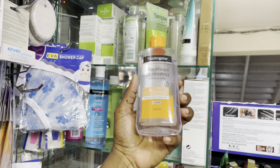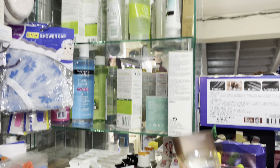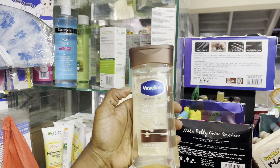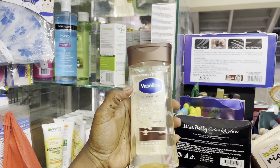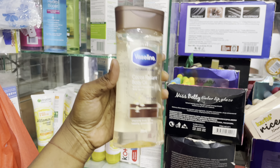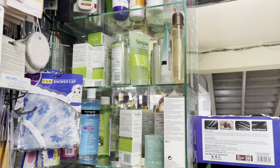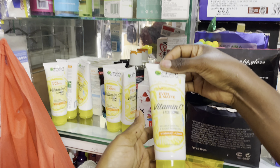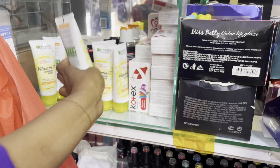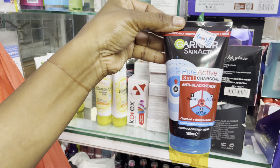We also have a nitrogen special scrub going for 750, nitrogen toner going for 750. Then we have Vaseline body oil — this one is the best, it's a guaranteed original body oil going for 1300. We also have first scrub going for 650 and charcoal three-in-one going for 850.